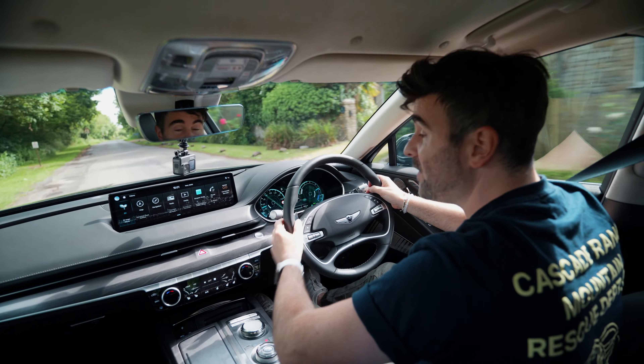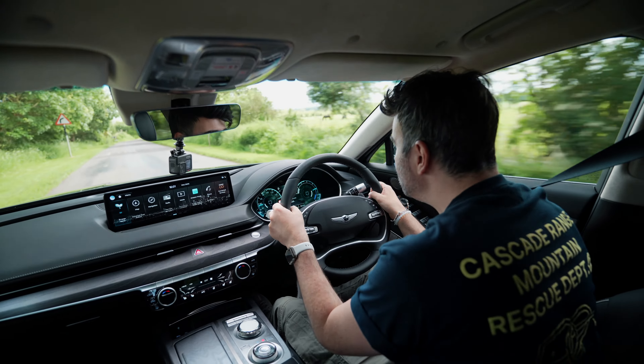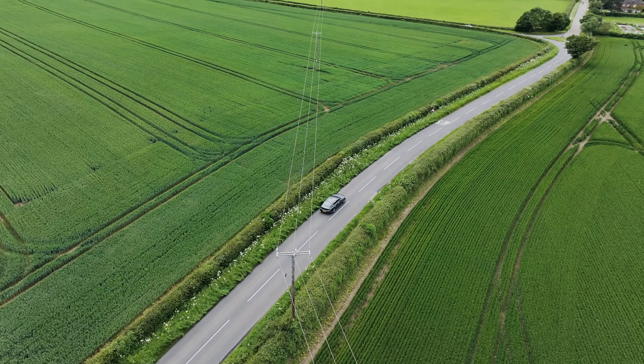On UK B-roads you do start to feel the size of this vehicle. You have to concentrate on placement because it feels so wide and over five meters long. The suspension is a multi-link setup front and back — no air suspension like you get in the Mercedes EQE which is £89k. This one is specced to £85k with the Executive Pack, but starts from £69,000. Despite no air suspension, it's very pillowy and absorbs lumps and bumps, and it's dead quiet.